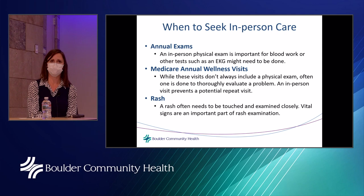When it might be appropriate to seek in-person care: an annual exam is one example. An in-person physical exam is very important — often blood work is done, and other tests such as an EKG might be needed. This is the time when, if you're otherwise well, your doctor conducts a full physical and can evaluate or even discover conditions. It's important to be seen in person.